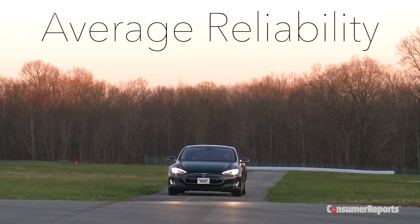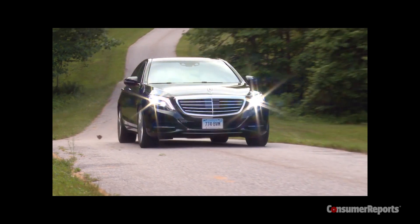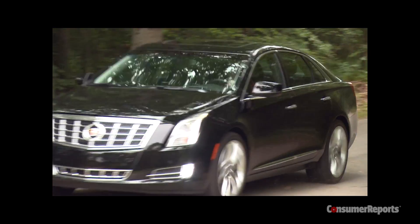That means you might have a problem or two, but it's far better than many conventional luxury cars, like the Mercedes-Benz S-Class or the Cadillac XTS. For more on Tesla, check out Consumer Reports online.